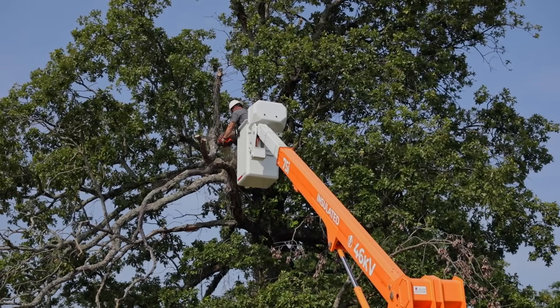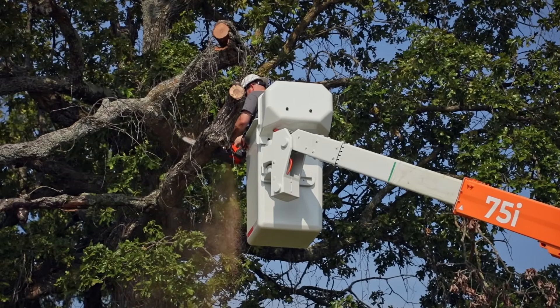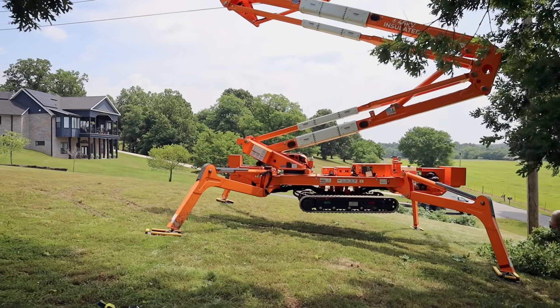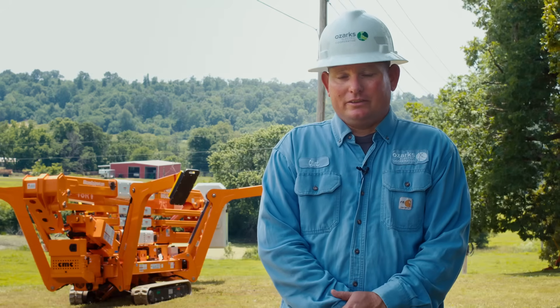Anybody can do it. It's going to be a game changer and it's going to open this unit up to a lot more areas. It's a very comfortable machine to run. It's a very safe machine — it has a lot of really well thought-out safety features to keep you from putting yourself in a situation that you can't get out of. It's very well thought out and it's just a joy to run.